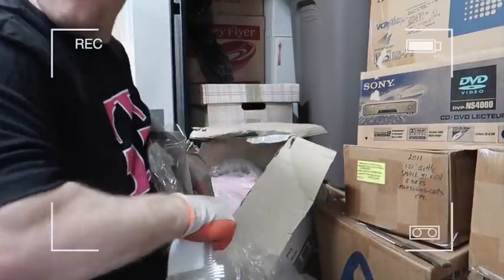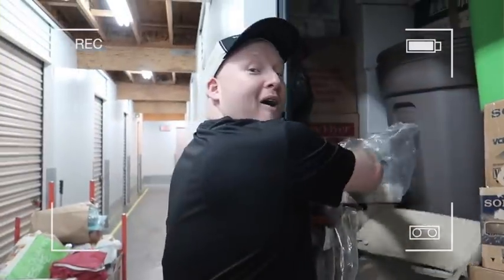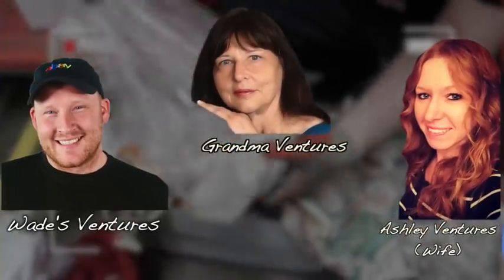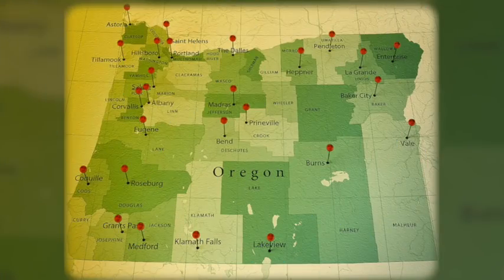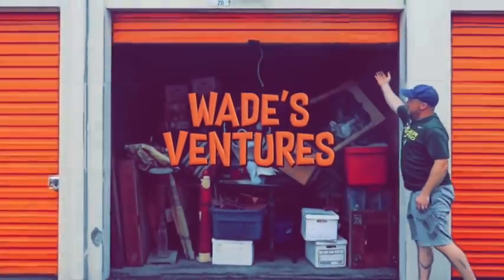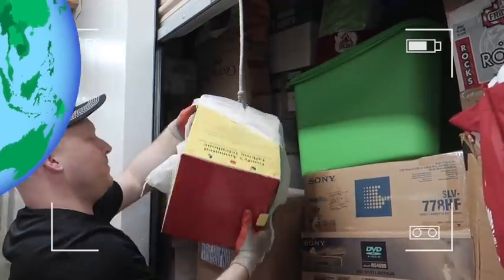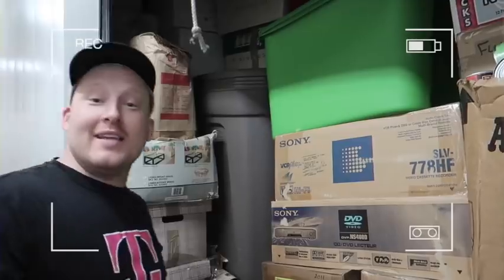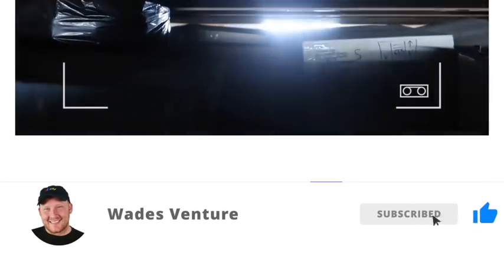You guys ready? They match. Whoa! We hit the jackpot guys. Wade with Wade's Ventures and you're watching the Ventures YouTube channel — a family channel. We scour the state of Oregon and do this full time finding amazing storage units that we can make a ton of money on, but more importantly share it with our YouTube family. So buckle in — we bought three massive storage units and we're ready to unbox them live in the warehouse. Get your popcorn ready, hit the subscribe button and the like button, and let's get into this.